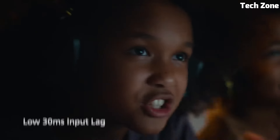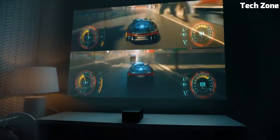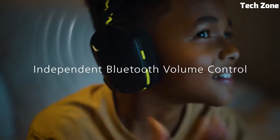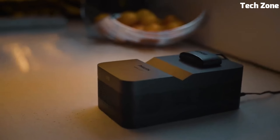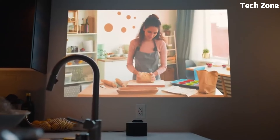With integrated speakers, Dolby Digital sound, and Bluetooth connectivity, it provides immersive audio to complement the stunning visuals. Smart features, including streaming apps and voice control, make it user-friendly. The Philips Screeneo U4 redefines home theater, offering convenience, quality, and versatility in one compact package.